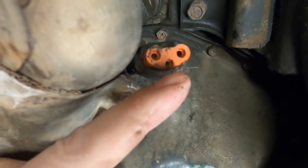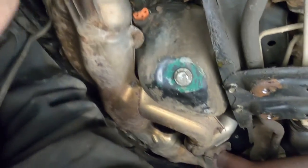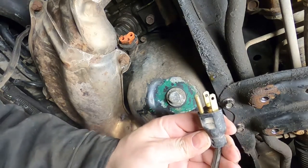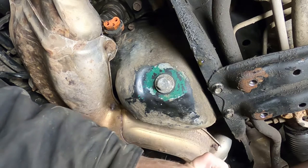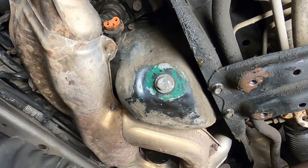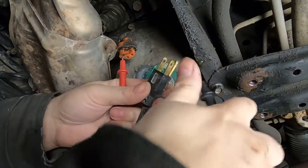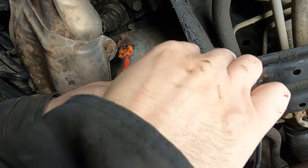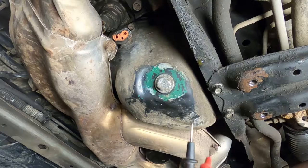The plug has three prongs — generally the bottom one is ground and the two others are power. You can do a continuity test: there's the plug that goes into the block heater, and this end plugs into your house. We do a standard continuity test to confirm whether the cord itself is fine. Testing one side — good. Other side — good. And the ground — good. So we know the cord is good, which means the problem definitely lies in the heater element itself.